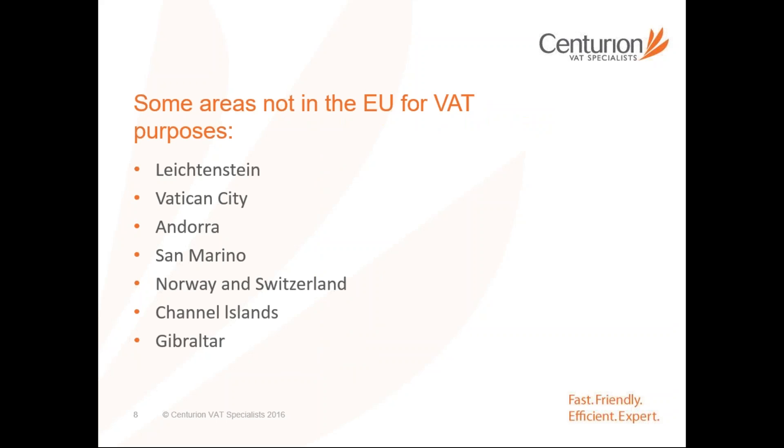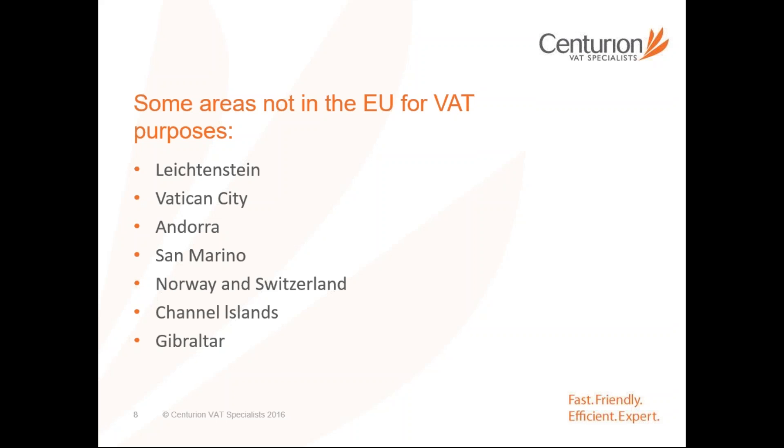One of the other ones which commonly people get confused over is Norway and Switzerland, particularly as both of those are part of various trading agreements. But for VAT purposes, if we dispatch goods to Norway, we are actually governed under the normal VAT exporting rules rather than the EU rules for acquisition. I didn't want to assume any knowledge in terms of the audience here today — apologies if you're all VAT experts already. VAT is very much a tax on transactions, not whether you make a profit on the sale of those goods.